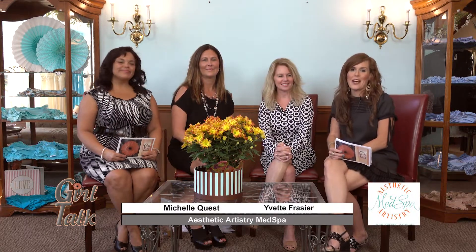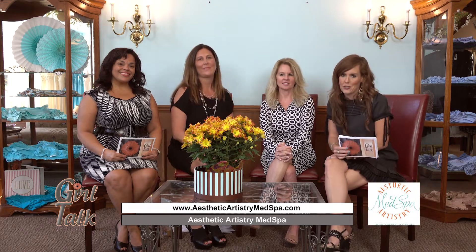Hi and welcome to Girl Talk. We have a fabulous show in store for you today. We are at the beautiful Contours Lingerie with one of our favorites, Tia Lynn. She makes everything gorgeous when it comes to under the clothes, so we'll be talking with her in a little bit.